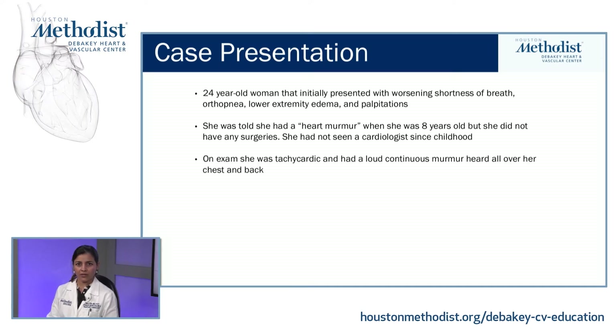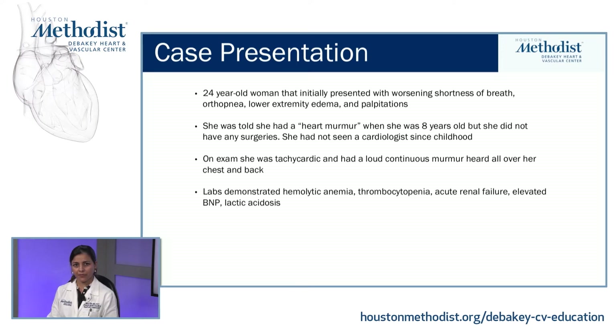She had not seen a cardiologist since childhood. On exam, she was tachycardic and had a loud continuous murmur heard all over her chest and back. Labs demonstrated hemolytic anemia, thrombocytopenia, acute renal failure, elevated BNP, and lactic acidosis. Her blood cultures grew Streptococcus mutans.